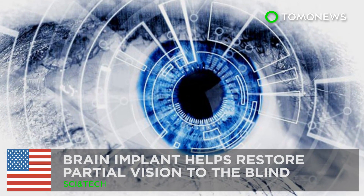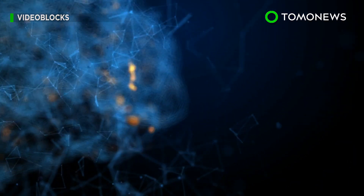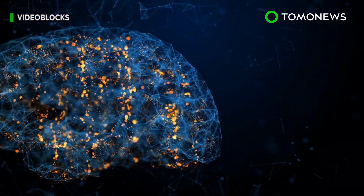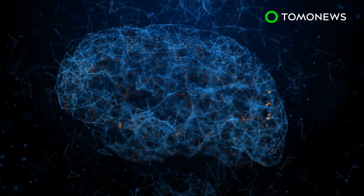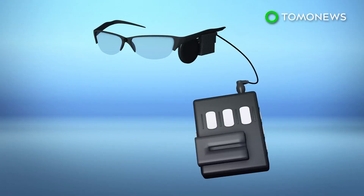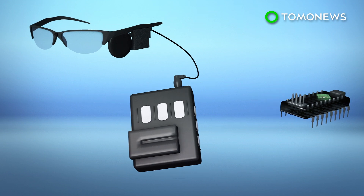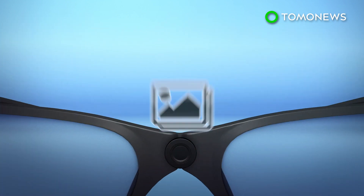Brain implant helps restore partial vision to the blind. Doctors have restored partial sight to six blind people using an implant that sends video images directly to the brain. Researchers from the Baylor College of Medicine and UCLA are collaborating to test the Orion device, which consists of a brain implant with 60 electrodes and a pair of glasses with a camera to capture images.